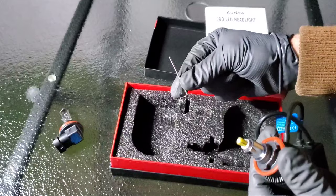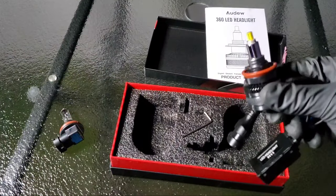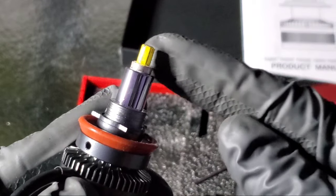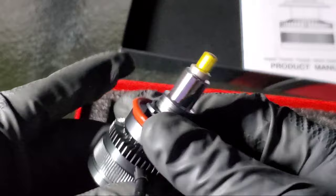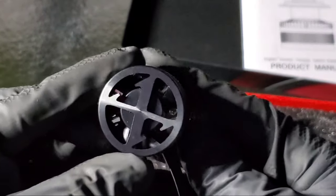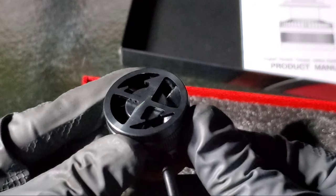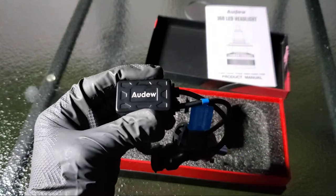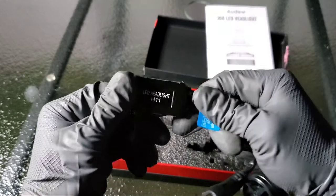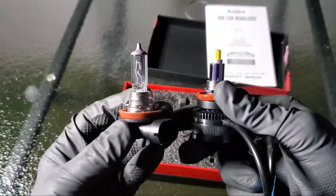Now let's take a look at the LED light close up before we install it. It's a plug-and-play LED light system, so you won't have any trouble installing it. It has a driver and six-side LED chip structure with a fan in the back to keep it cool. These do get kind of hot, but the driver will ensure that it works properly in your vehicle so it won't be blinking, flashing, or working sporadically.